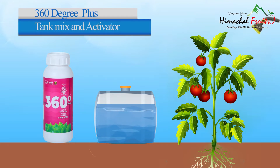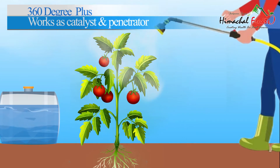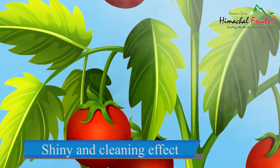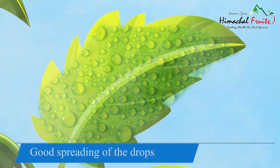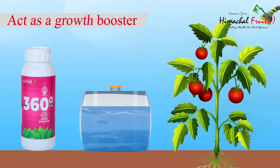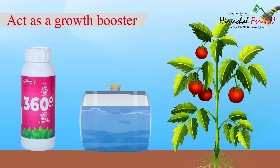360 Degree Plus acts as a tank mix and activator, works as a catalyst and penetrator, increases photosynthesis, provides a shiny and cleaning effect, good spreading of the drops, and ideal sticking action. It acts as a growth booster, improving the appearance of plants and producing more dependable, higher quality harvests.